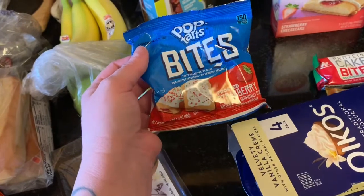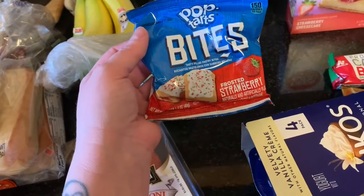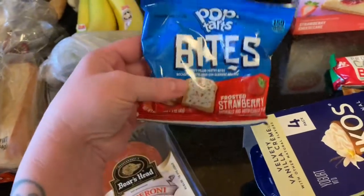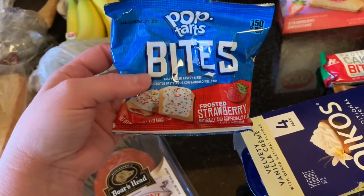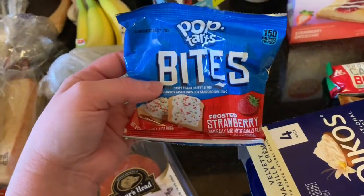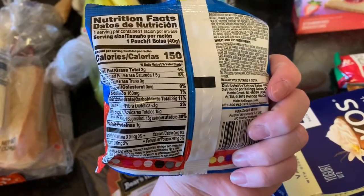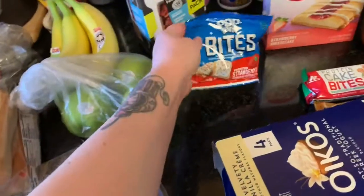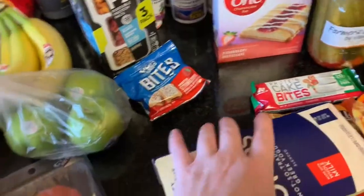We saw Pop-Tart Bites in the store and my husband wanted to try them — they're actually really good. They kind of taste more like Fig Newtons than what you might expect; they're softer. This little pouch is 150 calories. Obviously not a health food, but worth trying if you see them.